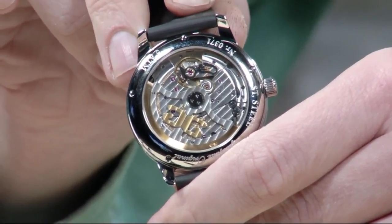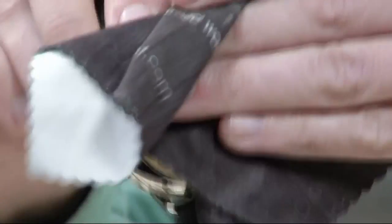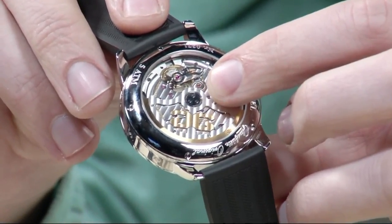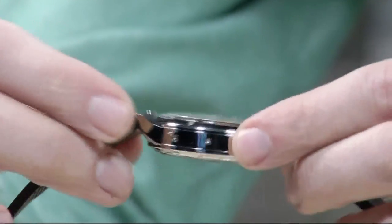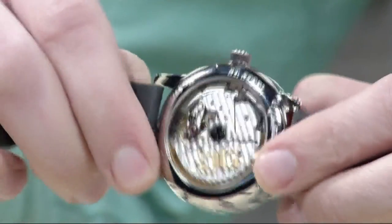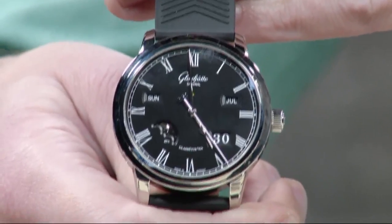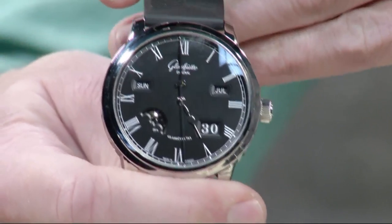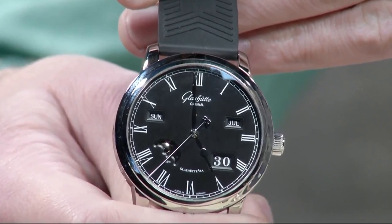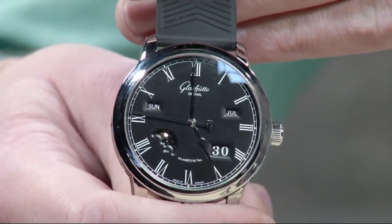You can see the Glashütte striping across the bridges as well as the winding mass, the black-polished swan's neck fine regulation device, and the double spiral reduction wheel for the winding system. It features a unique zero-reset system on the case flank — effectively a flyback mechanism acting on the seconds hand. For a steel rubber strap, $13,000 and change — handmade, hand-finished, hand-regulated. This is the entry point to high horology. Aperture perpetual calendar the way I prefer it: day, date, and month in apertures — simpler, more logical, and a more orderly, less crowded dial layout.